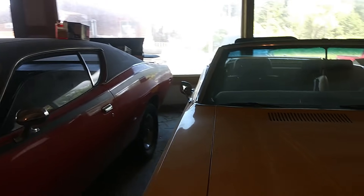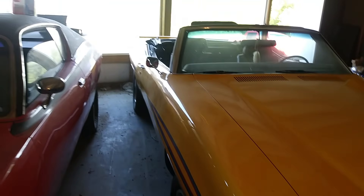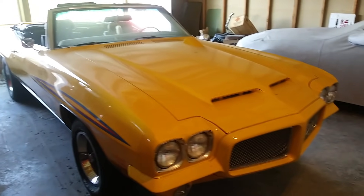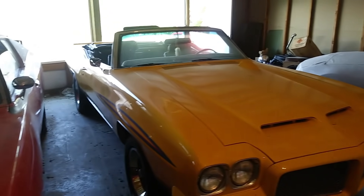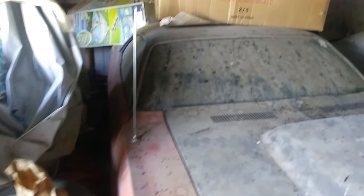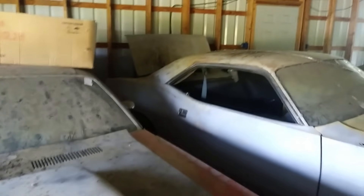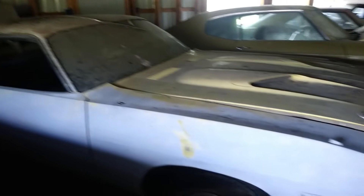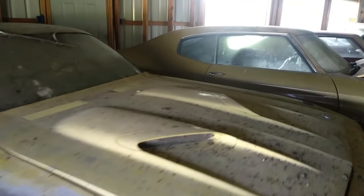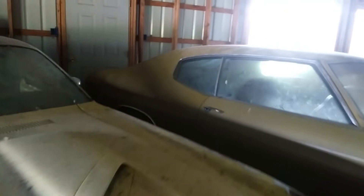And then this Judge — this Judge is just beautiful. 71 GTO. Because the orange one's a '70, right? Yep. And two '70 Barracudas, side by side. Now there's a project — a Chevelle. About a '72 Chevelle.